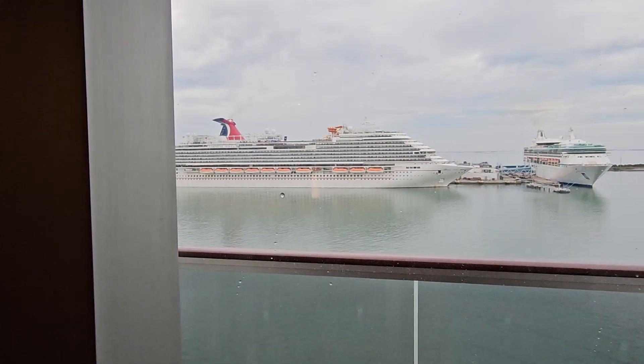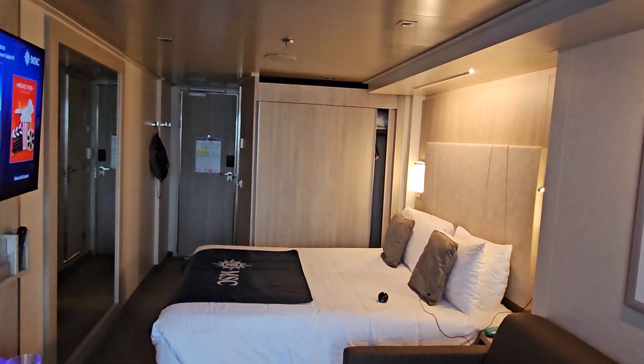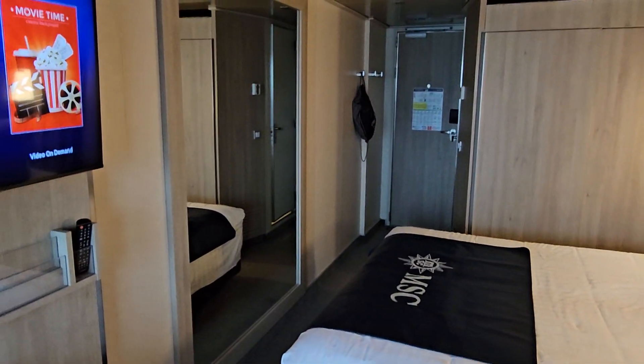That's the Carnival ship doing its muster drill — of course they have to make noise while I'm filming. We have to do ours soon too. I was hoping to get a nap in before that. I only got five hours of sleep, so bad way to start.